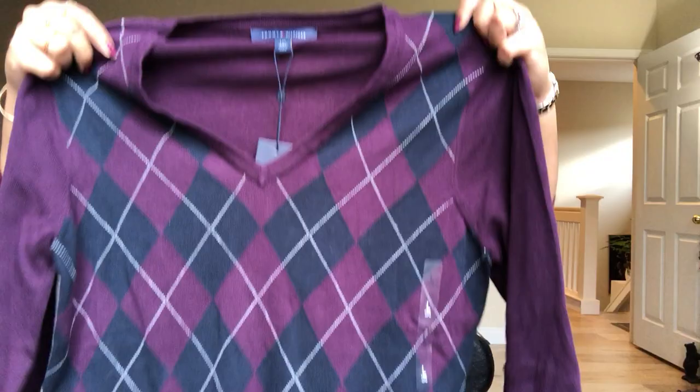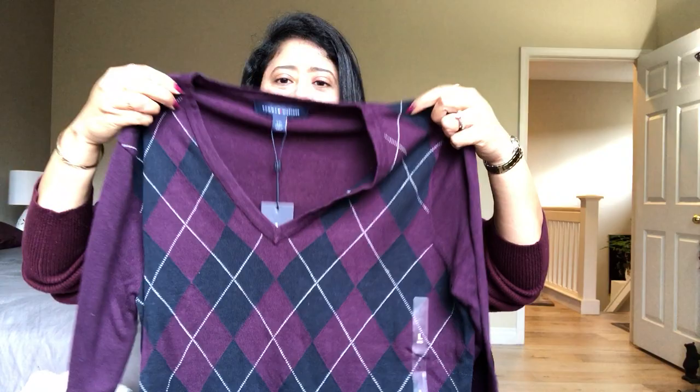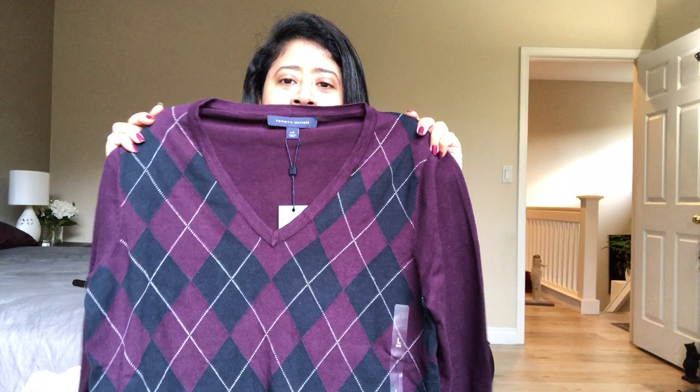Next I got an argyle pattern sweater from Tommy Hilfiger. It's a beautiful eggplant or aubergine color — not exactly berry, but a violet tone. It's a V-neck, light knit sweater, so you can layer shirts or button-down tops underneath. I plan on wearing it layered over my button-down shirts, which look very good with a V-neck.